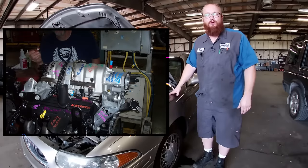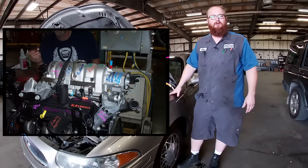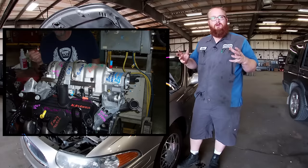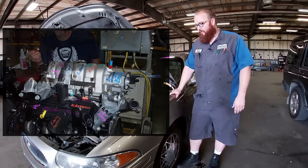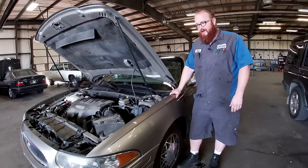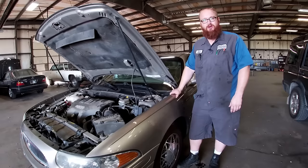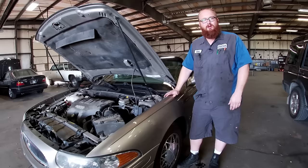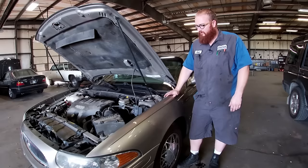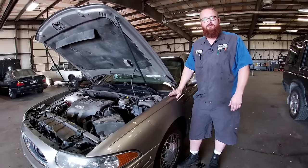They actually had a big ceremony over the whole deal, with guest speakers and a big to-do. It was really a sad day — they really didn't want to put the motor down. And the really sad thing to me is what replaced it: the horrible, horrible 3.6 GM motor. A piece of trash. Why would you throw that in the trash and give people a lump of garbage? That, to me, is not a wise business move.